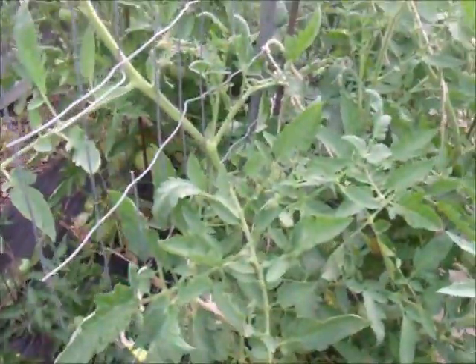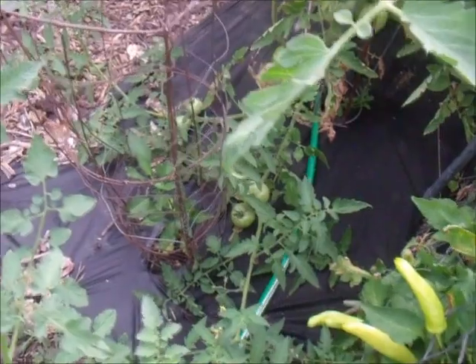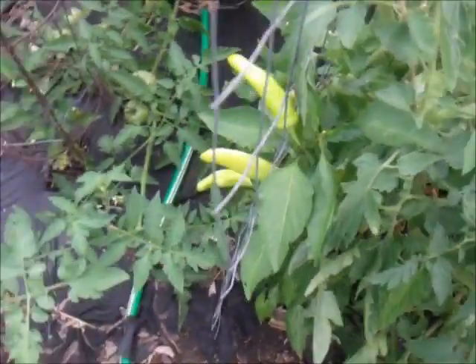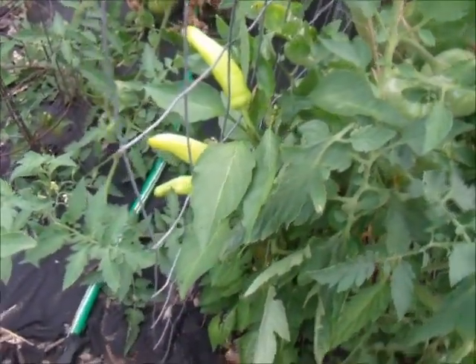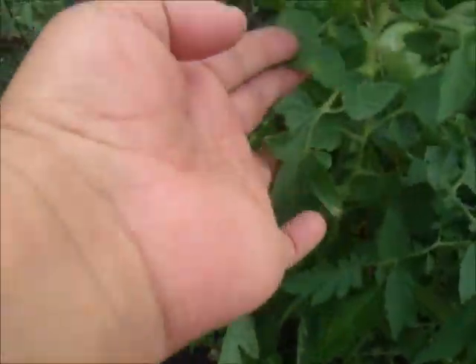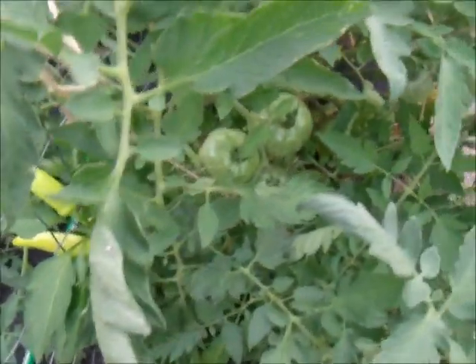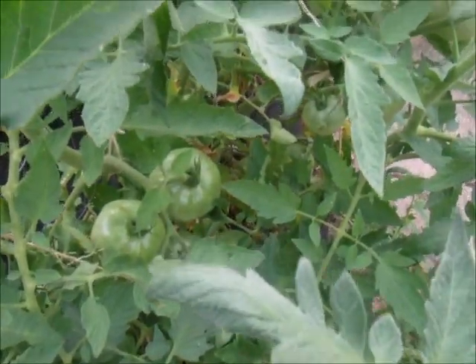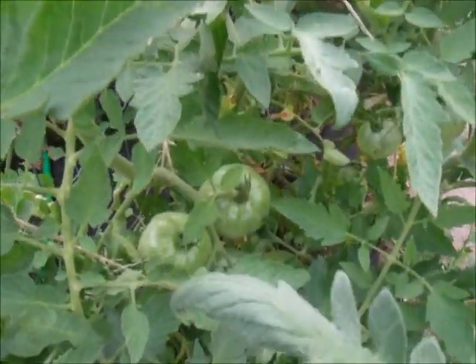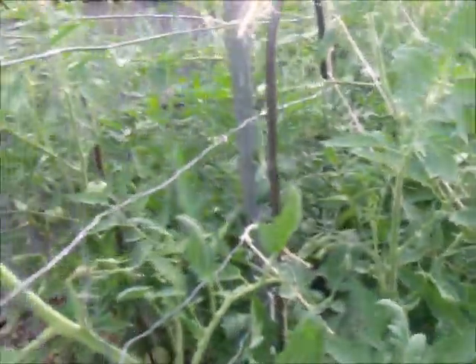Now here we have a pepper plant — one here and one there. This one is not doing as good, but this one has a lot of peppers on it and it's reaching way high. And this is my beefsteak tomatoes — it's got plenty of tomatoes here.